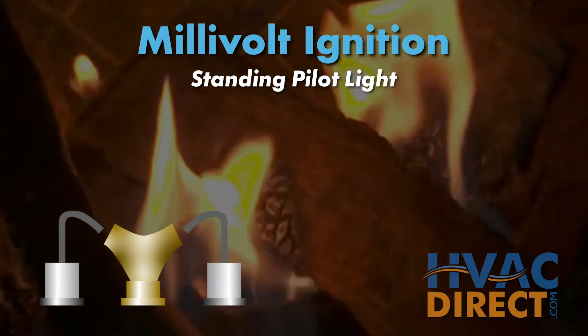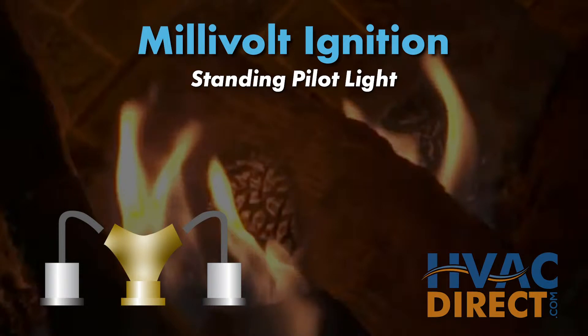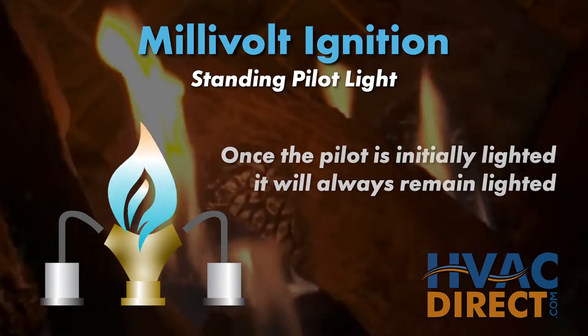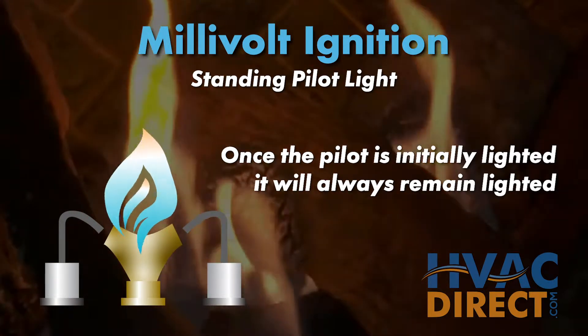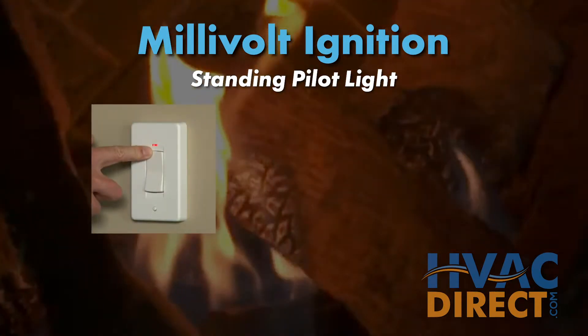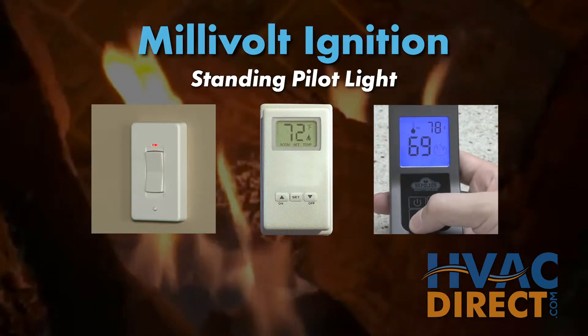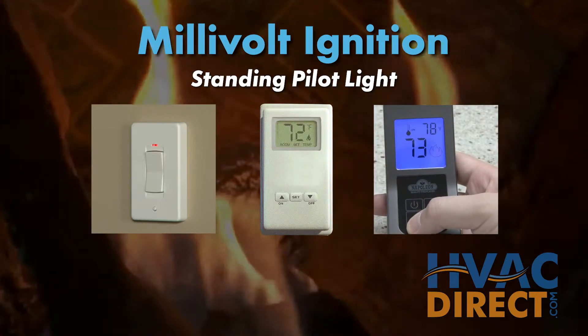The term millivolt, or standing pilot, refers to a fireplace that requires the user or installer to manually light the pilot light. Once the pilot light is initially lit, it will always remain lit. The fireplace can then be operated with a wall switch, thermostat, or remote control to send a signal to ignite the main fireplace burner.